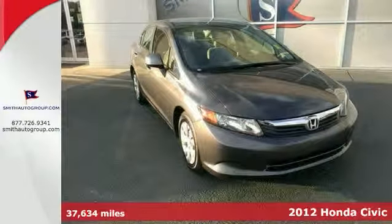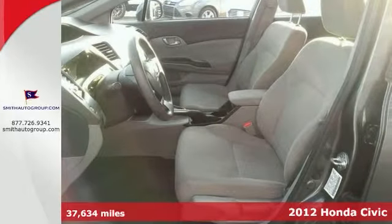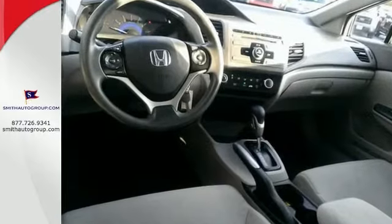This great 2012 Honda Civic is the car that you've been looking to get your hands on. It was a top safety pick. Climb inside knowing that it will always get you where you need to go, on time, every time.